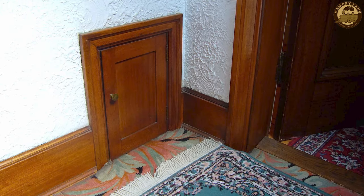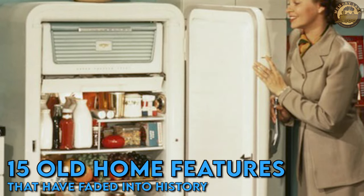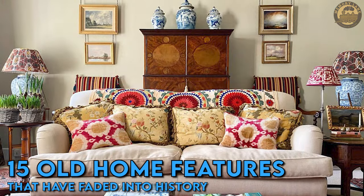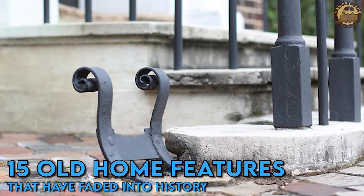Imagine living in an era when your refrigerator is a large block of ice, and every day you still have to get milk at the milk door. How wonderful that would be. Today, let's together stroll down memory lane and admire 15 features of old homes that have become part of history.